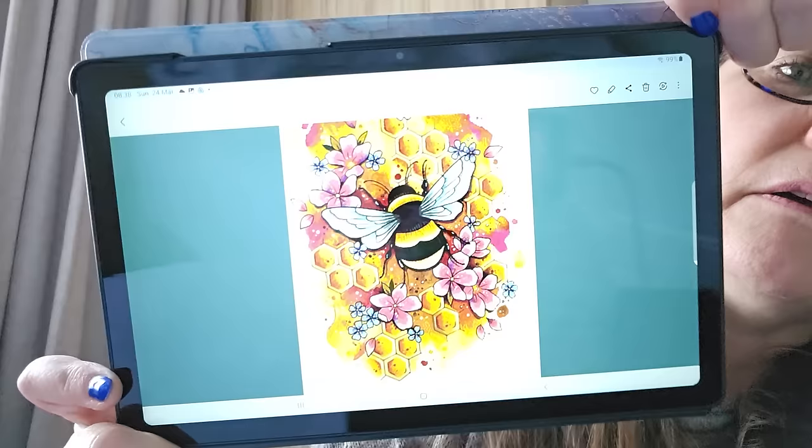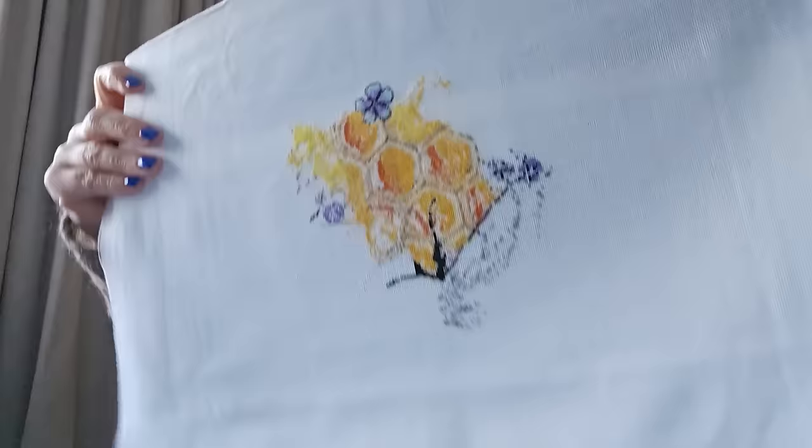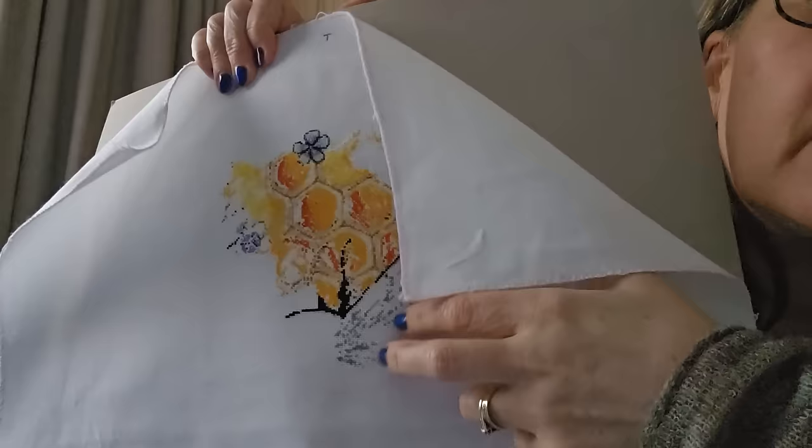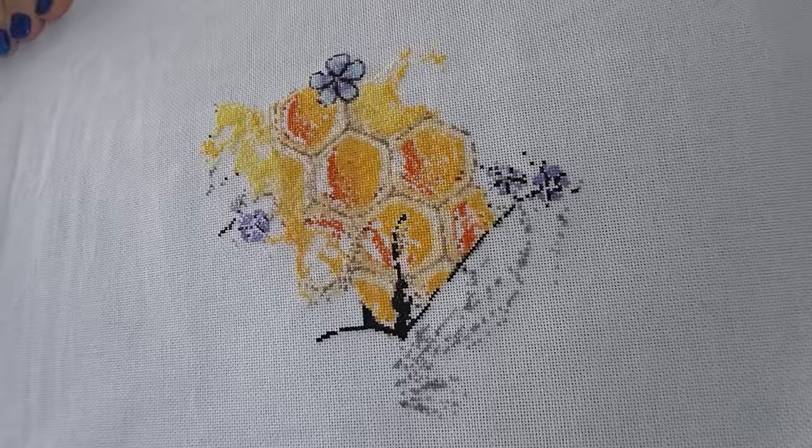It's a Gecko Rouge kit — I was in the gold club but I've stopped because I have far too many things I want to stitch, so I've come out of the club for now. 25 count, one over one. You can see the wings starting to come in. The fabric is so much thicker with Gecko Rouge than I'm used to, and I find it does crease — I have ironed it but it creases very well.